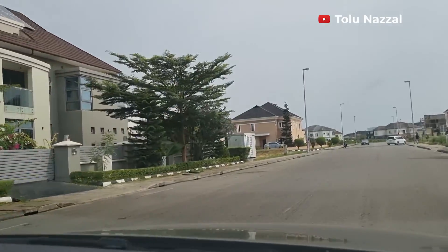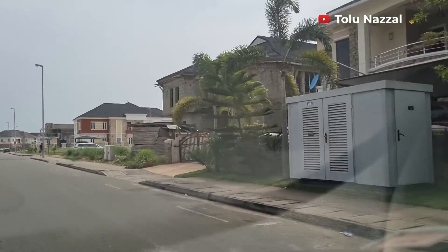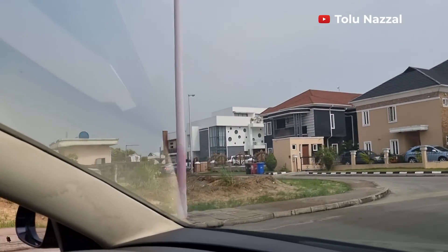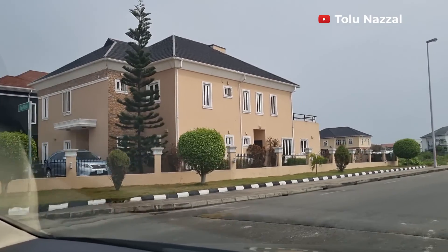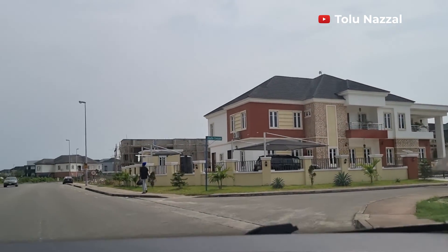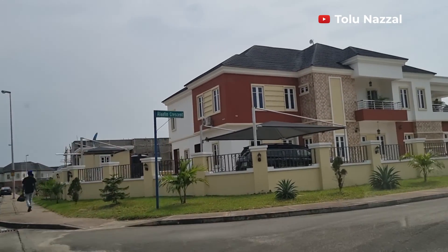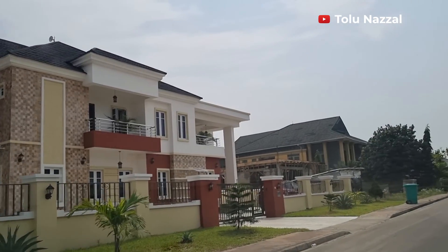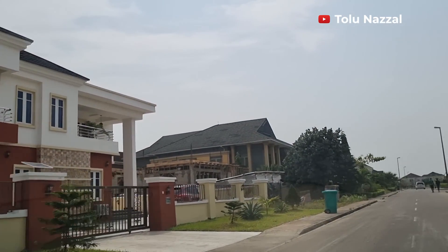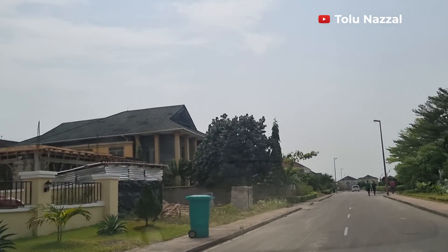The road is unusually wide. The walkway is well established. There are no overhead wires — the wiring is underground. We also have speed breakers in this place.